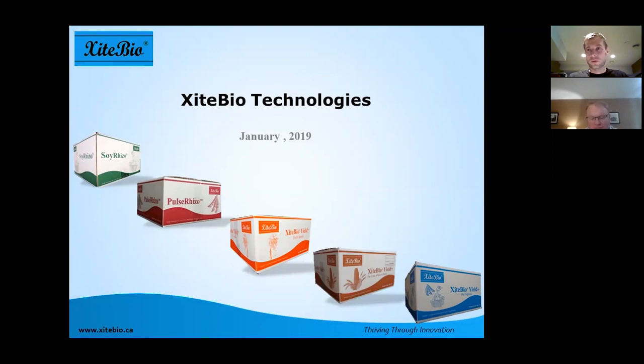We have worked with Excite Bio Soy Rhizo Inoculant especially for about six years now and we've been really happy with it. Today we're going to talk about a newer product called Yield Plus and hear from Bill what that can do for your crops and what issues we think we might be able to address. I'll hand it over to Bill here.